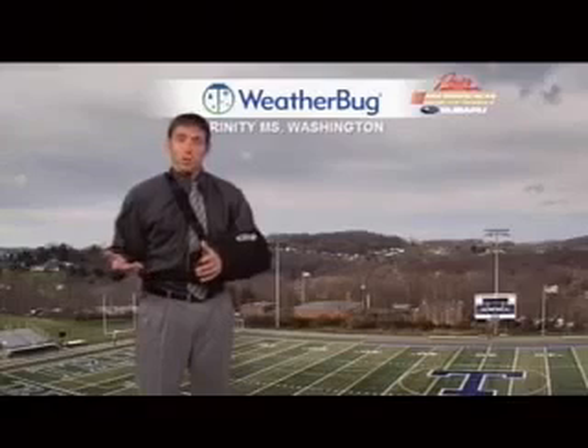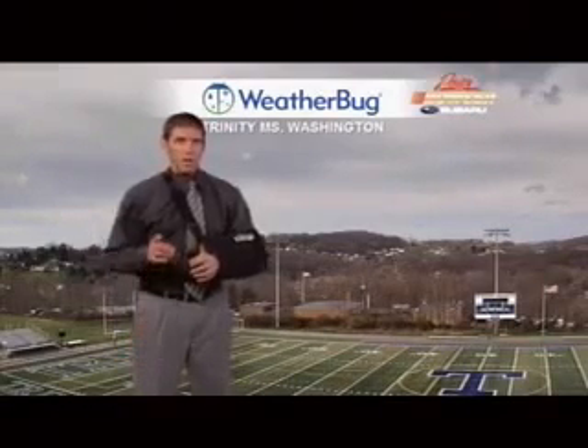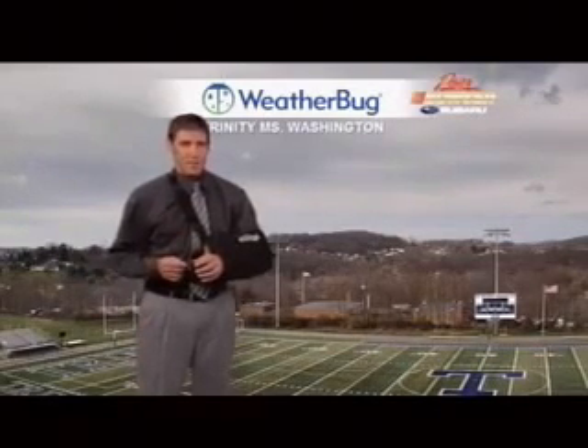We have an extensive network of cameras and weather reporting stations throughout the area. They're part of our WeatherBug system. Many are based at schools. Just as our WeatherBug network helps us with the forecast, it also helps school officials decide if they will delay or cancel classes. Rick Dayton has the story.